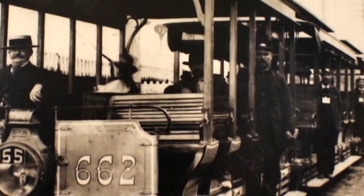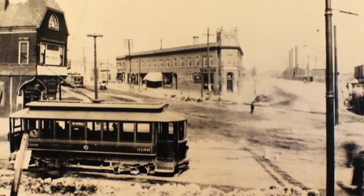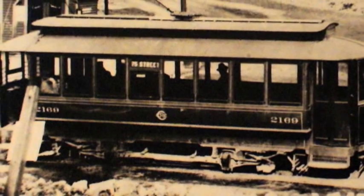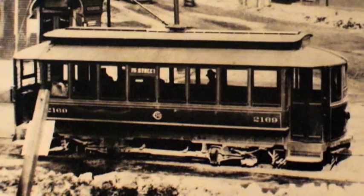71 grip cars ran along 82 miles of track. In many parts of the city, streetcars were in service well before streets and sidewalks were paved. Streetcars like this single-truck Chicago City Railways unit operated along 75th Street from Eggleston to Stony Island.